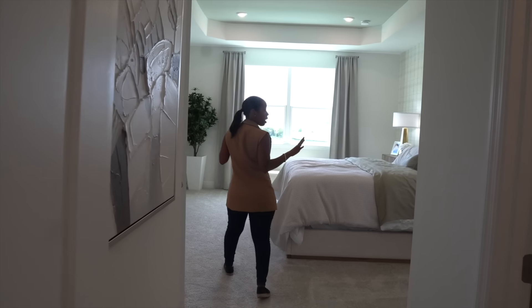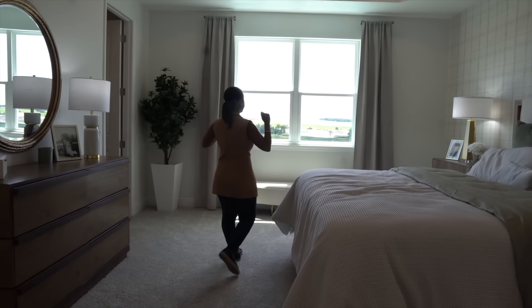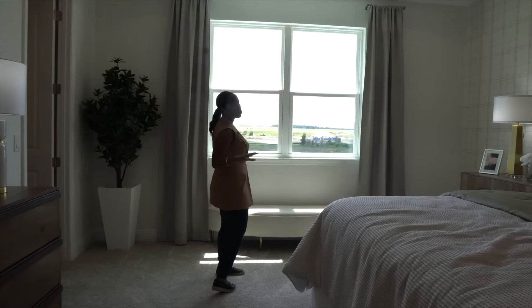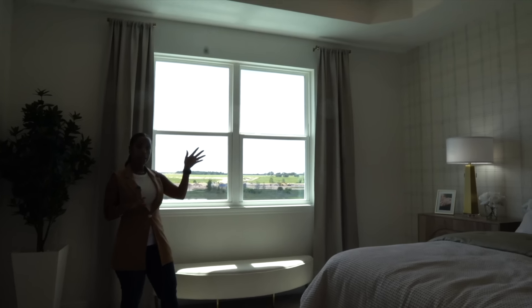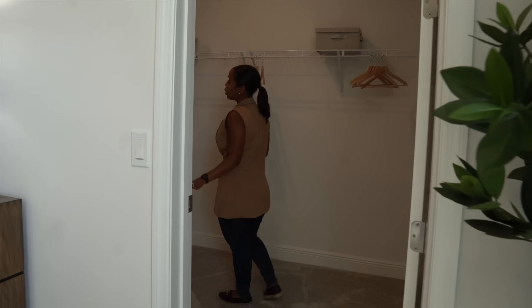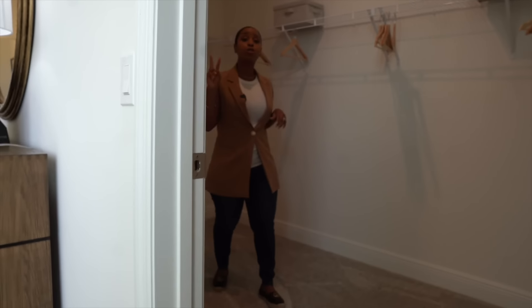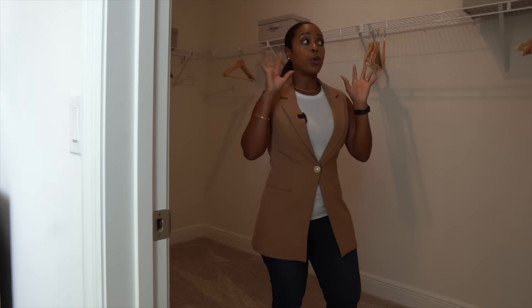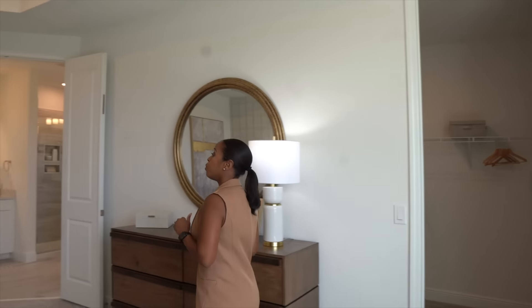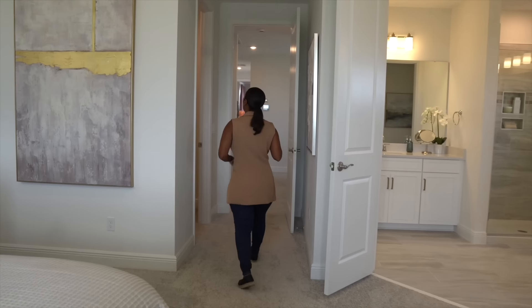What I love about this master suite is that it does come with tray ceilings, these large windows for natural lighting coming in, and then of course this large walk-in closet. This particular model actually has two separate closets — you have this one large master closet and then a separate closet for him over here.